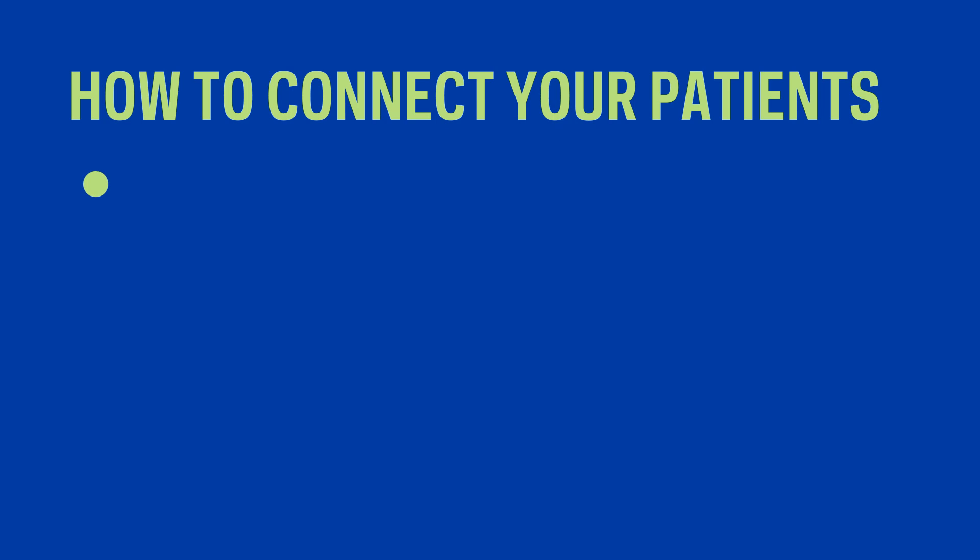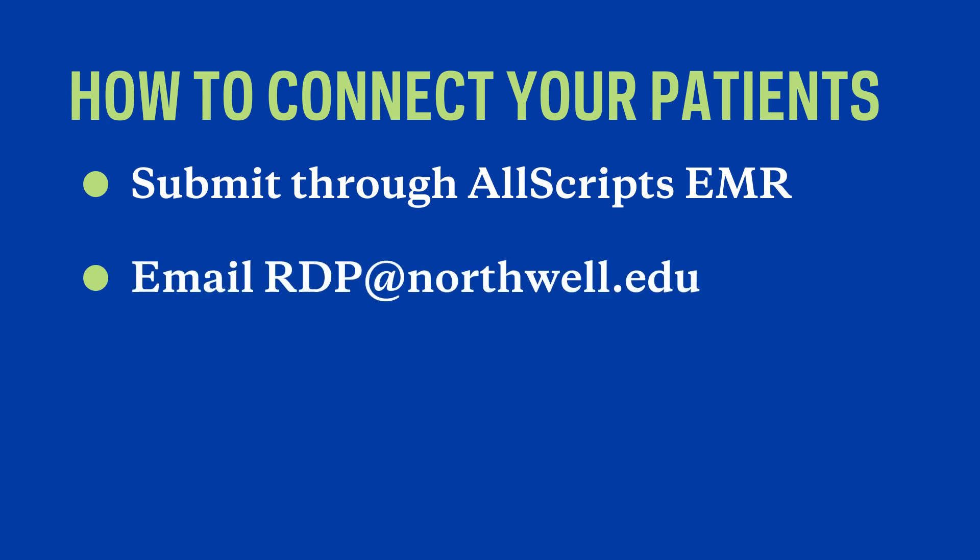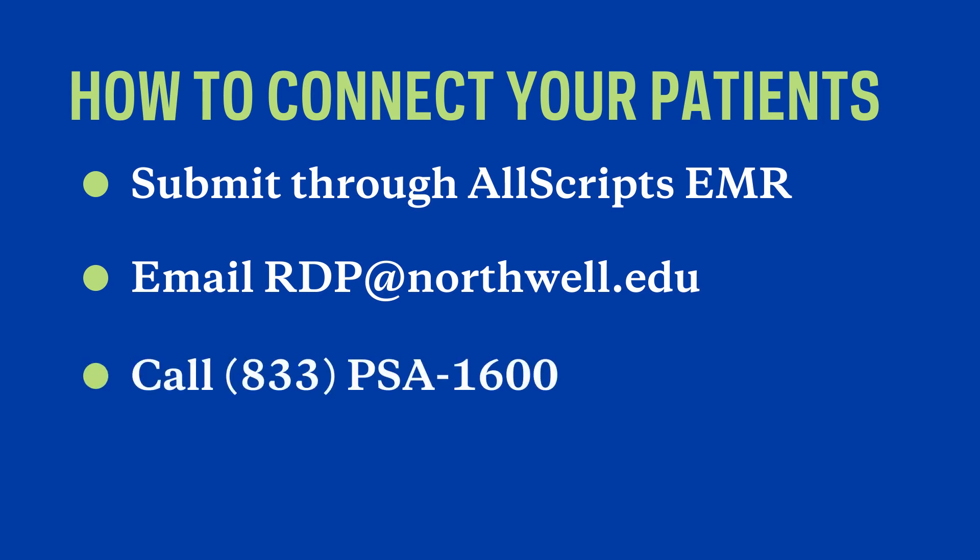Referrals to the RDP are really easy. In AllScripts there's an order under the follow-up — you just type in 'elevated PSA.' If you have ordered a PSA and it's greater than 3, which is what the NCCN and the American College of Surgeons recommend to be evaluated for prostate cancer, you get an email and all you have to do is reply to that email and it goes back to our RDP team.